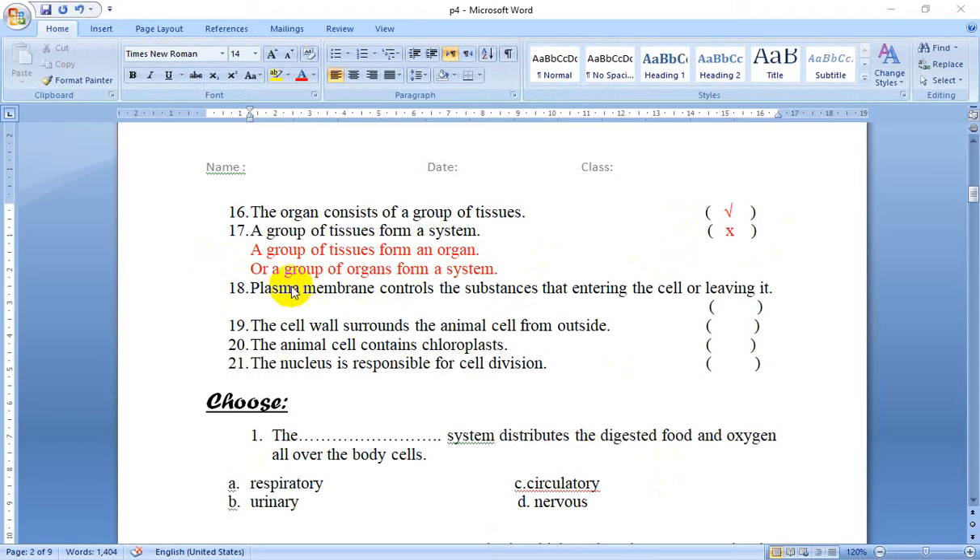Number 18: Plasma membrane controls the substances entering the cell or leaving it. This is the function of the plasma membrane. Yes, true.